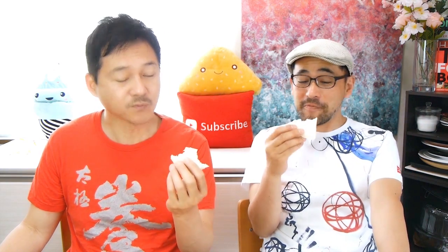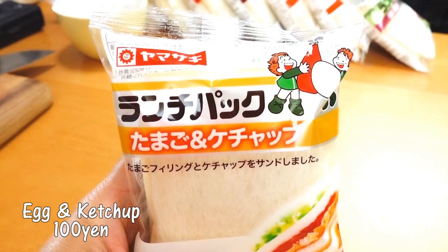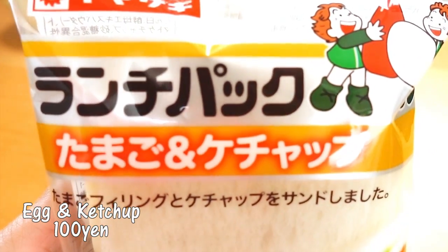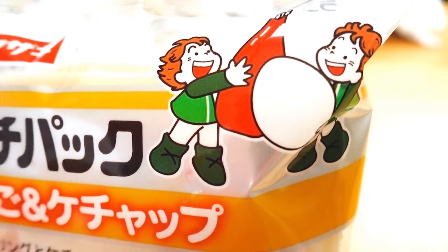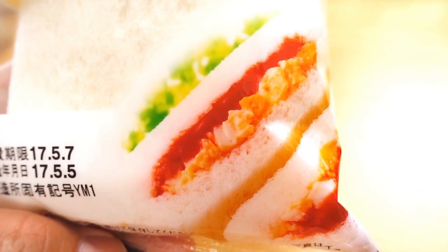So simple. Next we have tamago and ketchup — this is egg and ketchup. A lot of people do eat scrambled eggs with ketchup, so that's the thought behind this sandwich. It's actually pretty good. I feel like I'm eating breakfast. This is pretty good.